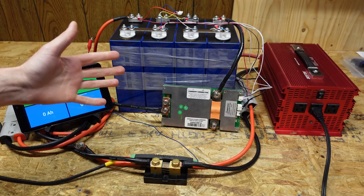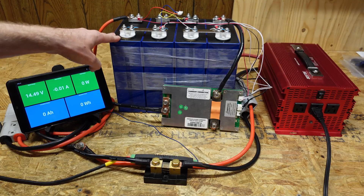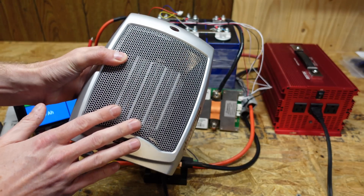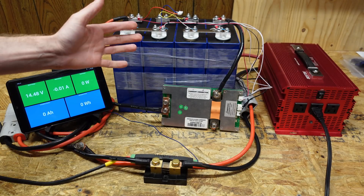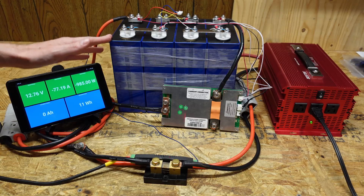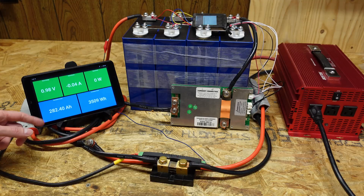The 280Ah test setup is almost identical to the previous one. Because these are 280Ah cells, a 0.2C rate is around 56 amps, requiring a larger load — a space heater on low putting approximately 950 watts on the battery. We ended up running at around 74 amps, which is a 0.26C rate discharge — close enough. We let it run until the BMS shut down the test, and the result was 282.4 amp-hours, which is 2.4 amp-hours over the rated capacity.